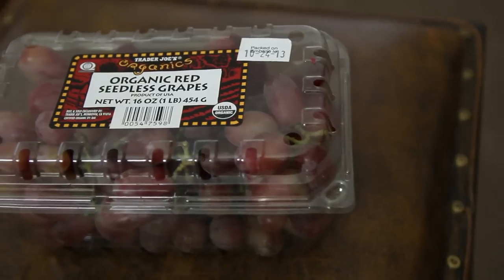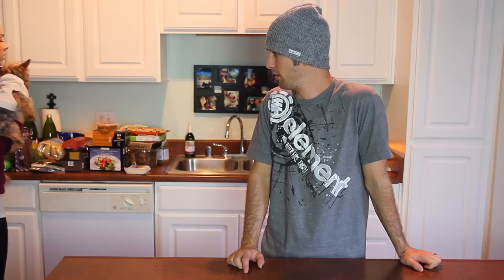Then I got these organic red seedless grapes. I'm going to rinse them off and stick them in the freezer because I've been really wanting to freeze grapes lately. That's why I got these. I like the green grapes better. You like green apples better too. Yeah.